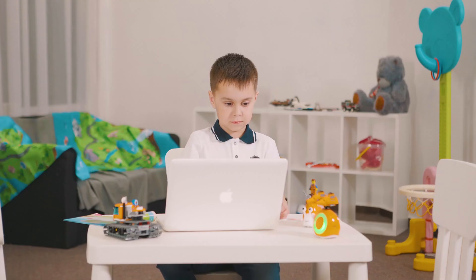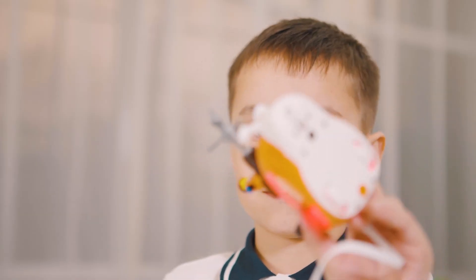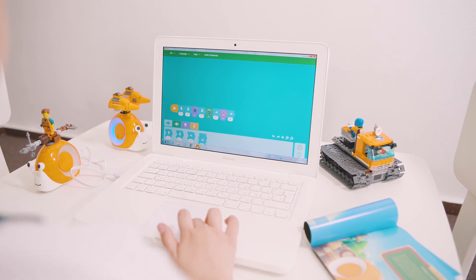Kobo is also a doorway to computer coding. Its desktop app provides graphical coding abilities. Drag and drop? It's the same as playing puzzle cards.